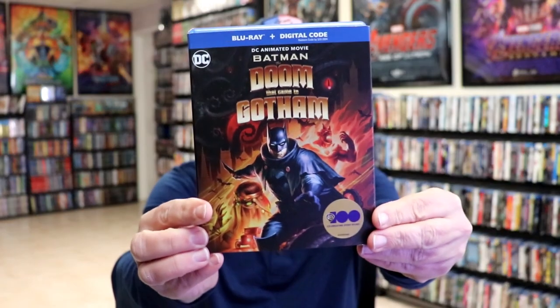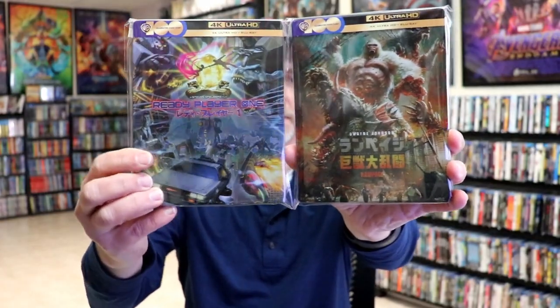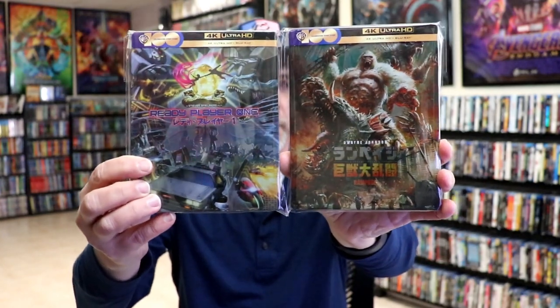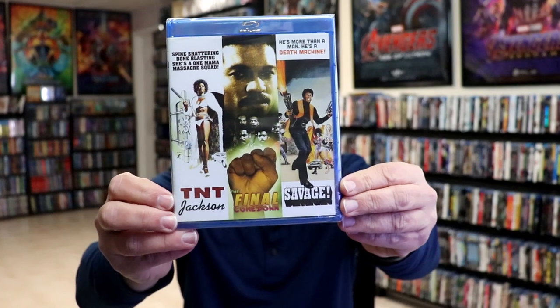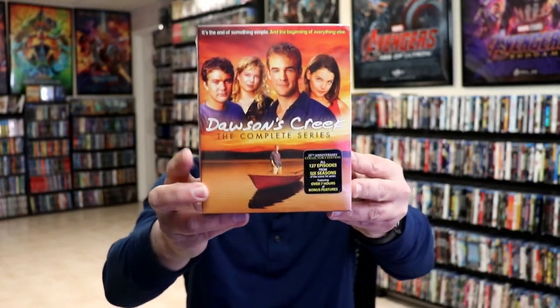I got Frozen Planet 2 4K release. I got Batman: The Doom That Came to Gotham. I got these two steelbook releases with Japanese artwork — Ready Player One and Rampage — really love the artwork on these. I got the Shout Factory three-film collection for TNT Jackson, The Final Comedown, and Savage. I got Dawson's Creek: The Complete Series on Blu-ray, which I really love — very happy to have that one in the collection. I got Raw Head Rex 4K release with a slip.